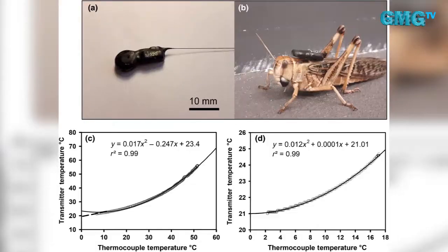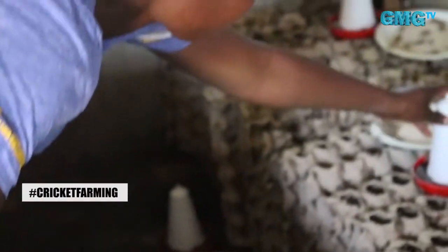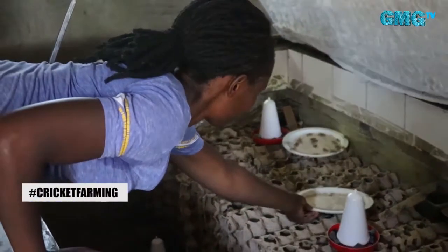The first thing I do as a cricket attendant when I come in the morning is regulate the temperature. Crickets do well at a temperature of 28 to 32 degrees. In a cricket rearing facility, I increase the ventilation during the day because in Kisumu County it's hotter compared to other places. If I were in a colder area, I would reduce the ventilation to ensure I attain my 28 to 32 degrees temperature.